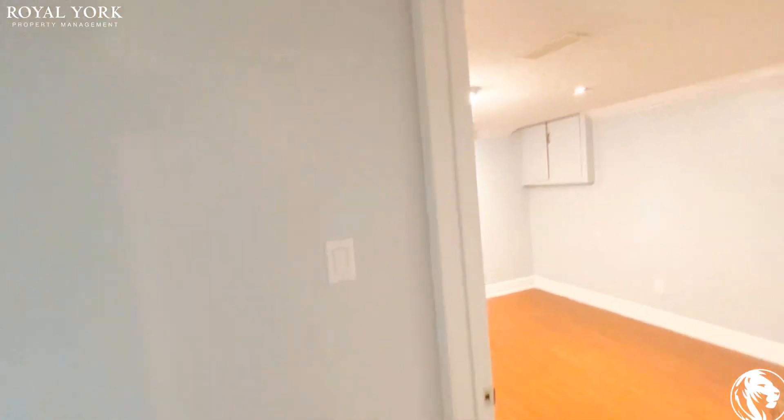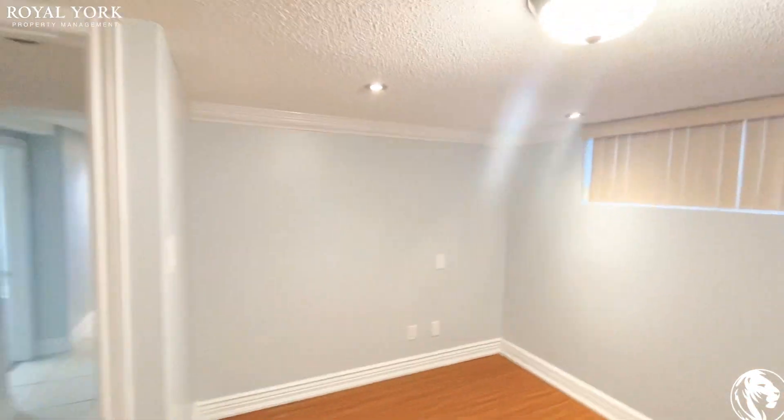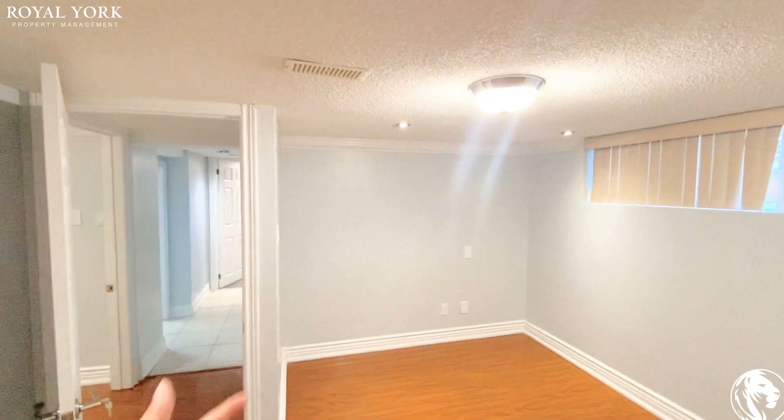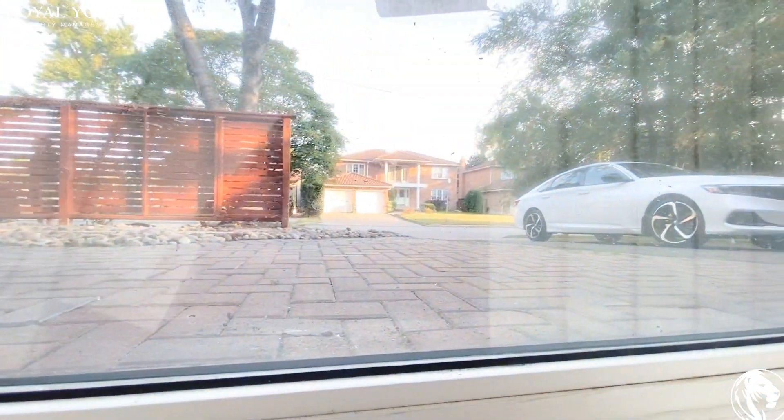And the last — the sixth room — is also a very big room. You can put your bed on the side, no problem, and fit a cot perfectly with some storage on the side. And here's the view of the front yard.